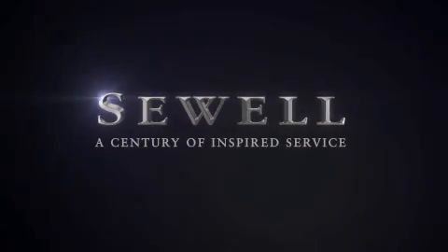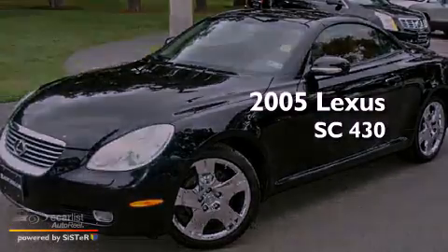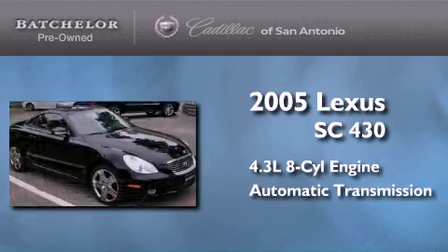Sewell, a century of inspired service. This is a 2005 Lexus SC430. It features a 4.4 liter 8-cylinder engine and an automatic transmission.